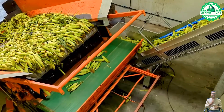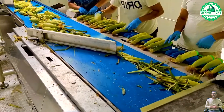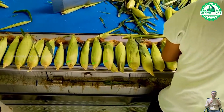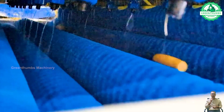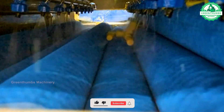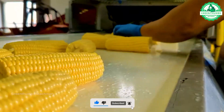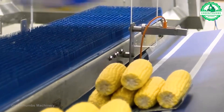Corn, also known as maize, is harvested from large agricultural fields using specialized machinery such as corn pickers or combines. Once harvested, the corn ears undergo processing, which includes shucking, cleaning, and sorting the kernels. The processed corn kernels are then packaged for distribution to markets or further processing into various products. Strict quality control measures ensure high-quality corn products reach consumers.